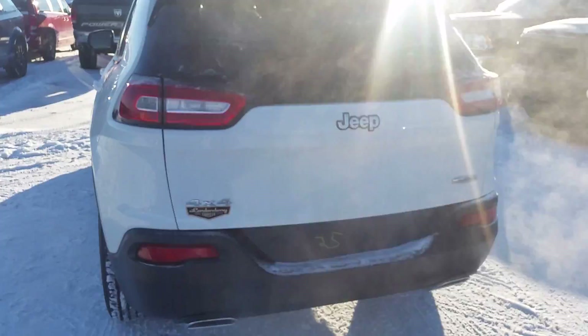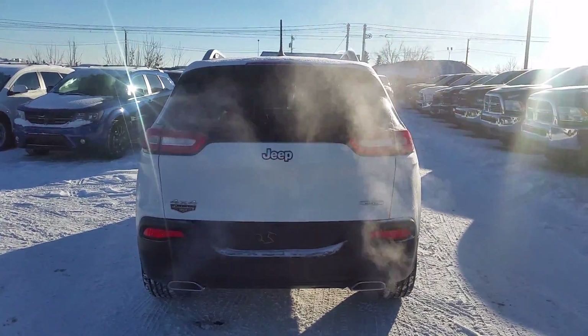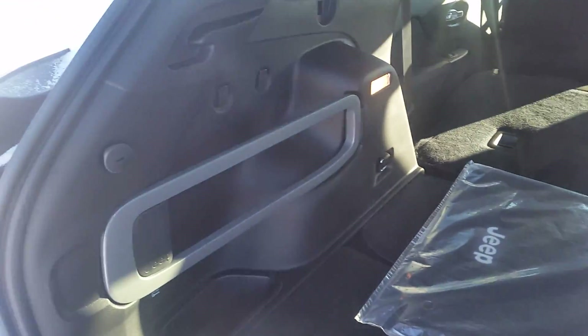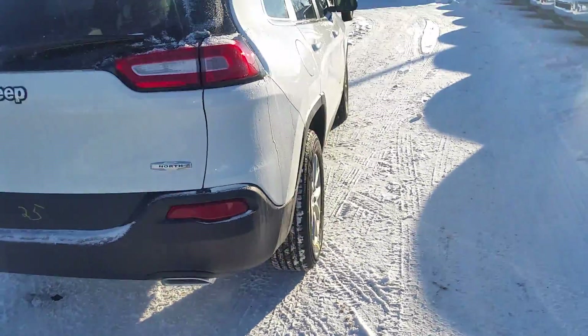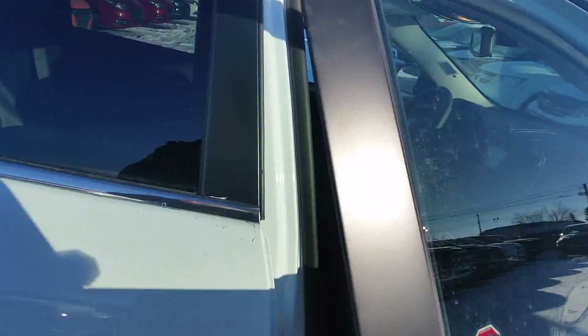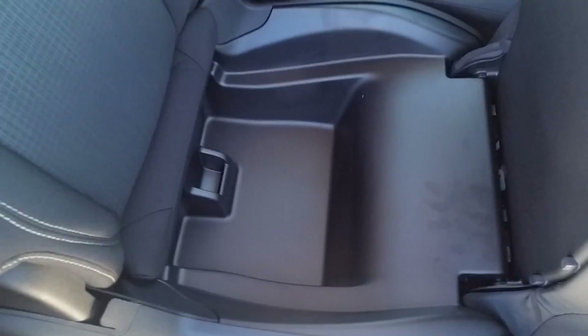There's lots of room in the back. The back seats go all the way down completely flat, giving you lots of cargo space. There's a spare tire with the jack, plus an extra little compartment to store stuff, and also another extra compartment right here.